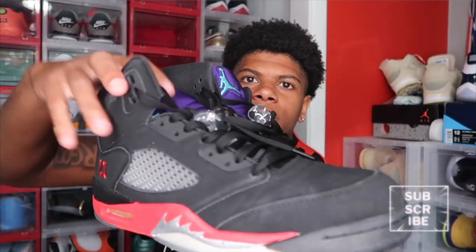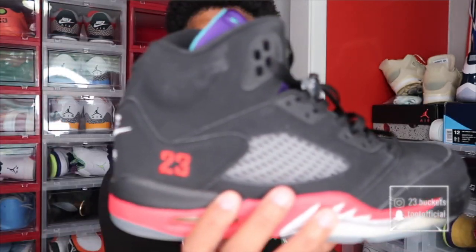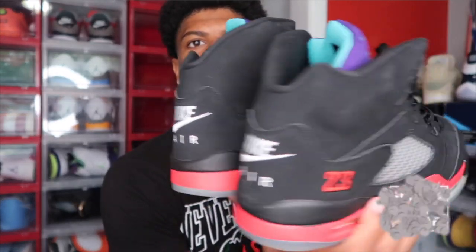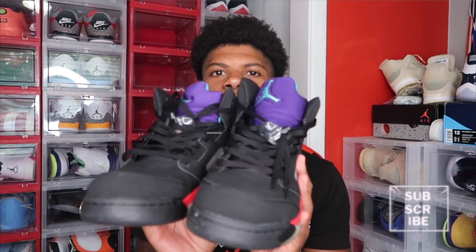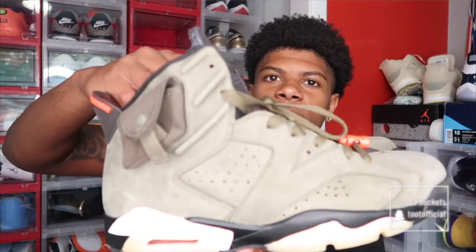Next we got the Top 3 5s right here. These are hard — you can't go wrong with these. Of course, they're the Top 3 5s — they put all three 5 colorways in one shoe so you know it was gonna be clean. I need to start wearing these more because I really don't wear them that much. I just need to clean them up because I got the black suede dirty.